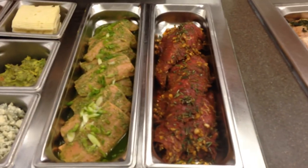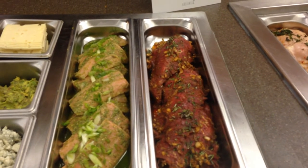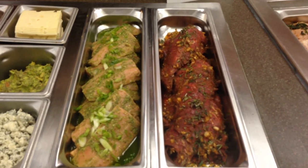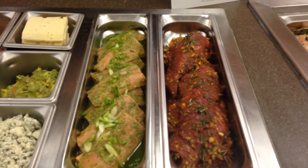Further on down, we have the marinated pesto salmon. Fish du jour is really important at the grill — it's another option for customers besides burgers and chicken sandwiches, and it goes very well with the grill concept.